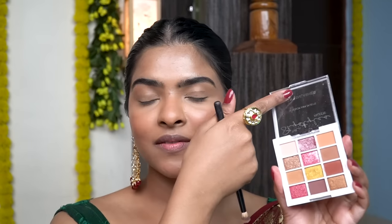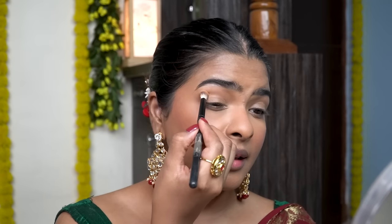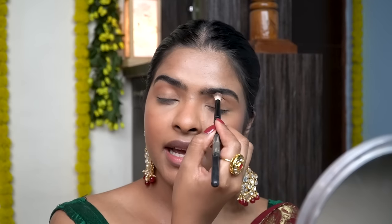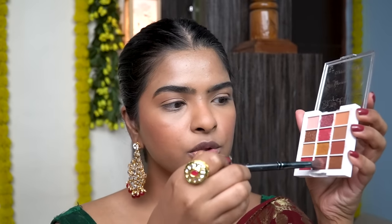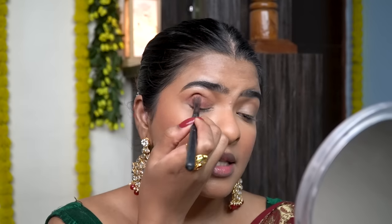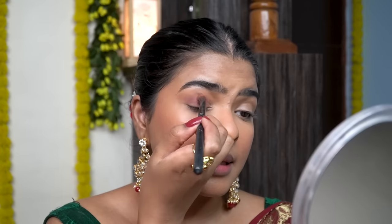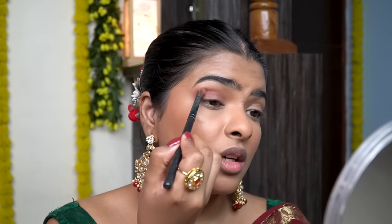Moving on to eyes — I'll be using this palette by Cuffs and Lashes, in collaboration with Shai Styles. This palette's name is Beautiful Disaster. I'll be picking a shade and applying it on my crease line — it's a very easy and beautiful traditional eye look. Then I'll be picking this dark maroon shade, applying it on the outer half first, flicking it outwards and patting it all over my eyelid. I'll also be using this as an eyeliner with a little flick.